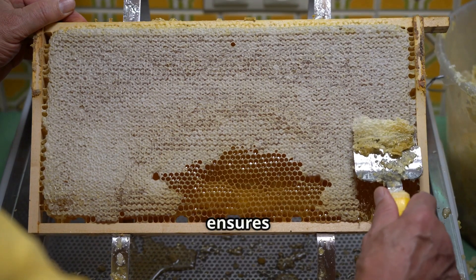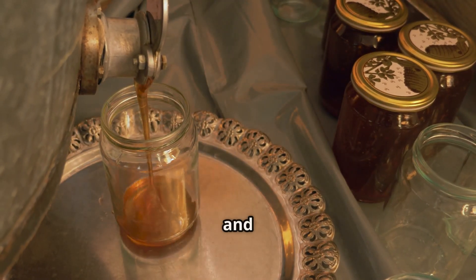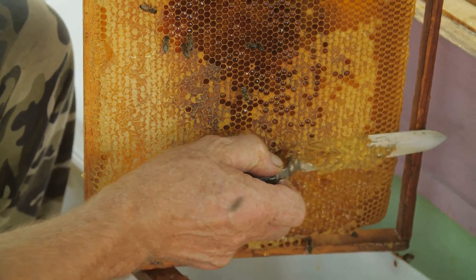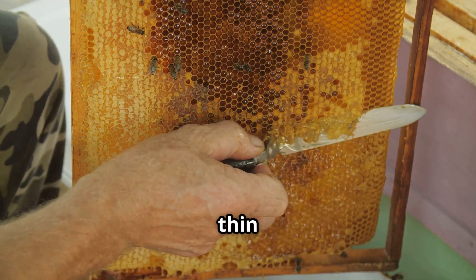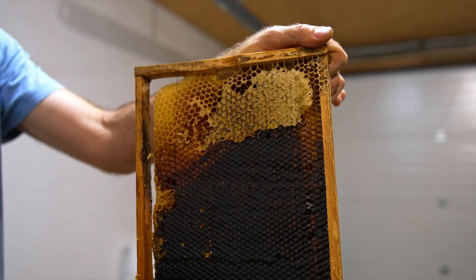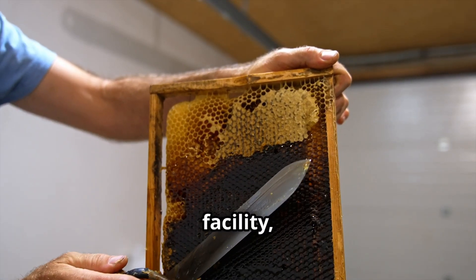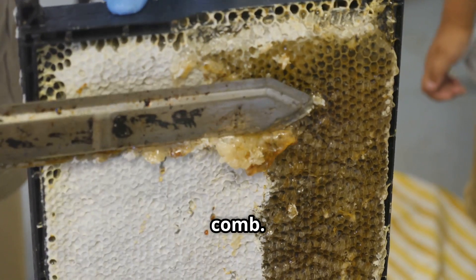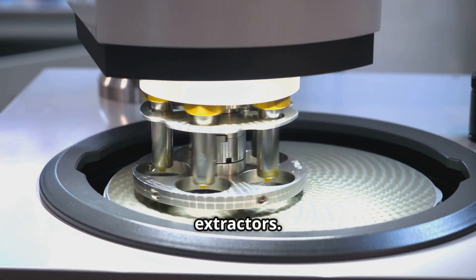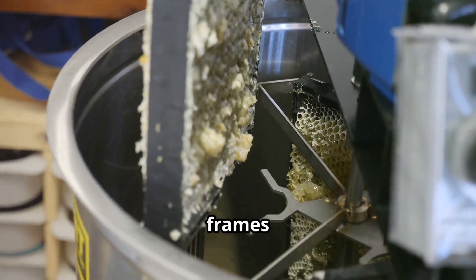This meticulous harvesting process ensures honey is collected safely and efficiently while protecting the bees and their environment. At the processing facility, the thin beeswax layer sealing the honeycomb is removed using a specialized uncapping knife or machine. Modern factories use high-speed centrifugal extractors, which efficiently remove honey while preserving the structure of the honeycomb, allowing beekeepers to reuse the frames in the hive.